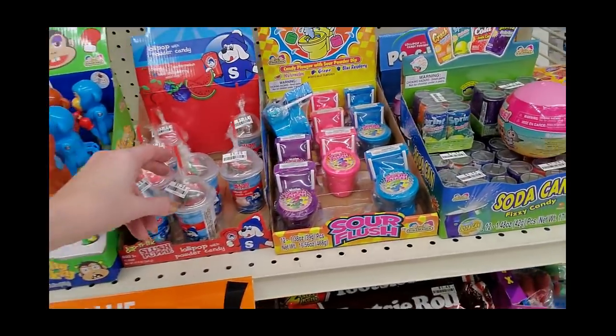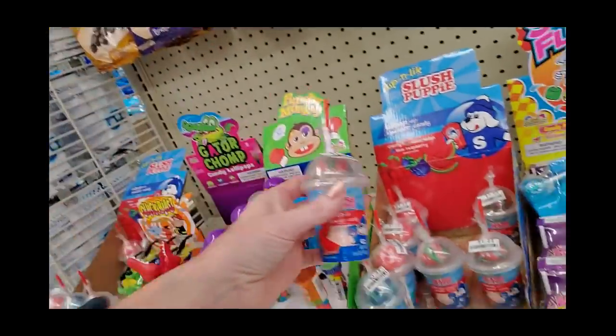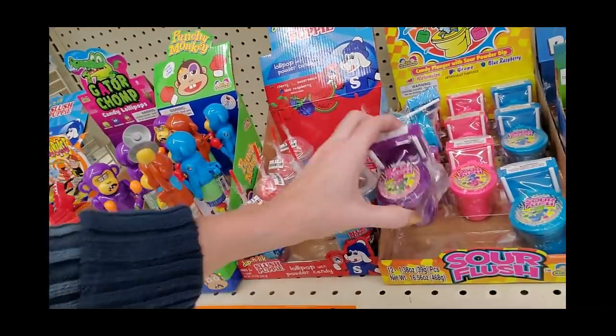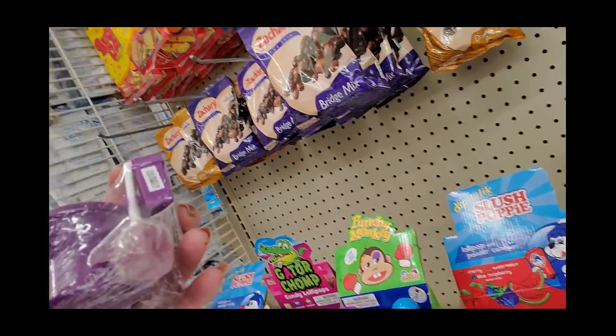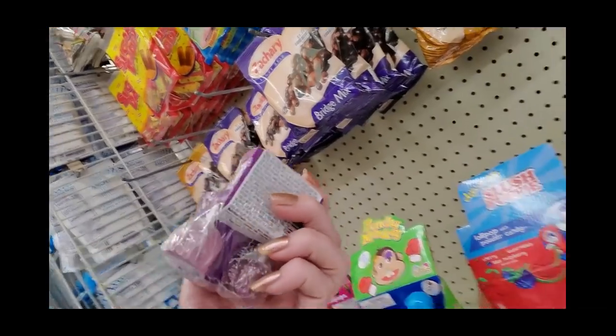And here we have what they call nostalgic candy. Look at that — it's a Slush Puppy! You all remember Slush Puppies? Oh, you can even get a toilet — it's a Sour Flush, and it has two lollipops for plungers.